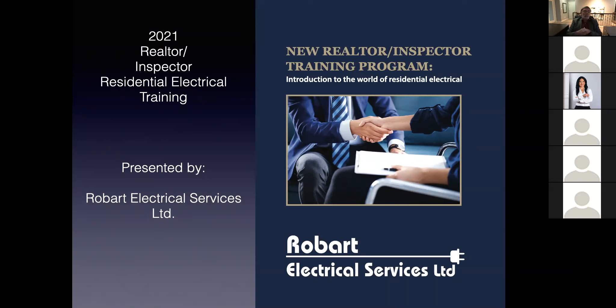2021 Realtor and Inspector Residential Electrical Training. This is the training that I've been giving over the years, and this has been updated with a couple of new things.